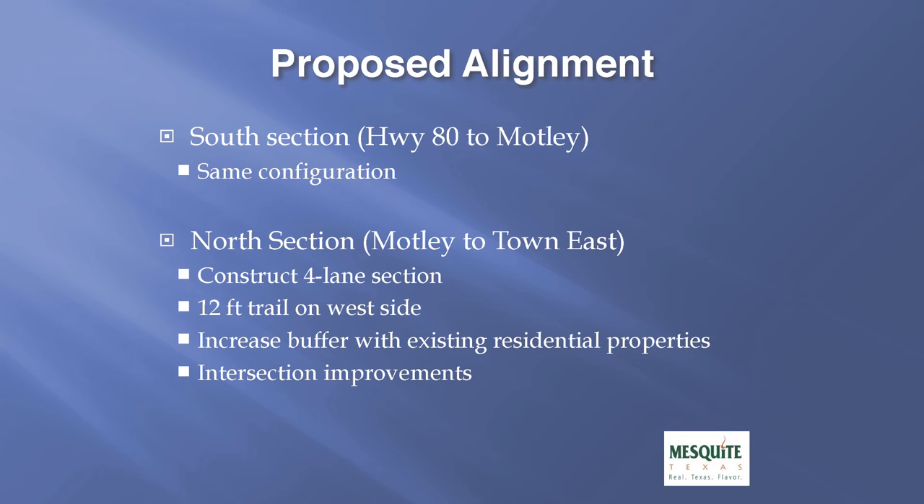The proposed alignment in our preliminary design has two distinct sections. On the south end from Highway 80 up to Motley, we plan to build the roadway in the same configuration as it is today. On the north section from Motley to Town East, we propose to construct a four-lane divided roadway with a 12-foot trail on the west side. We also propose to increase the buffer between the existing residential properties and the roadway, and to make intersection improvements.